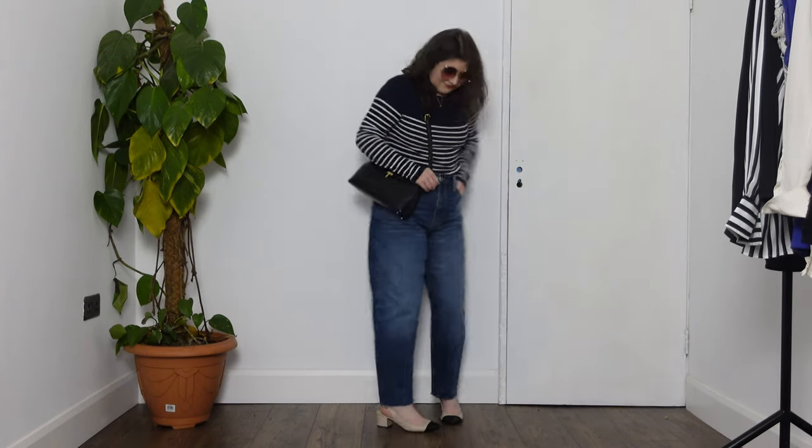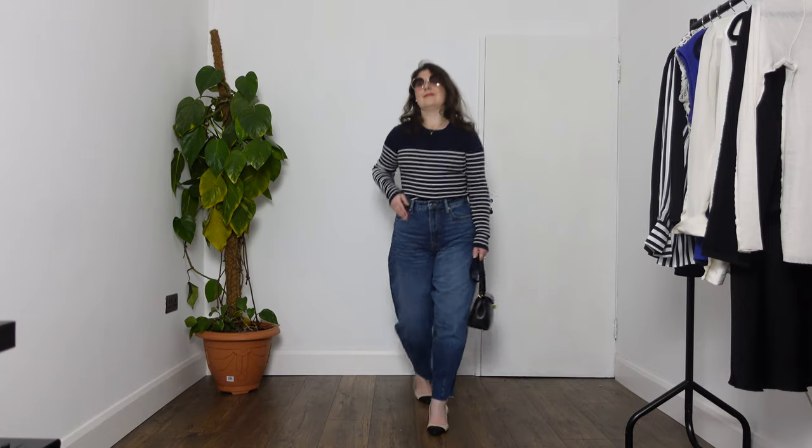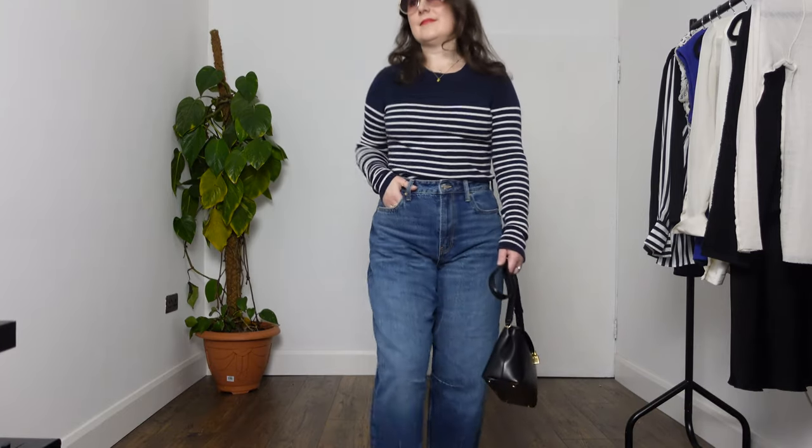Barrel leg jeans are such a fantastic contemporary style but they are quite voluminous. So it's worth paying attention to how we style them, and for me in particular as somebody with short legs and as a petite — I'm only five foot two — I have to be particularly careful with this style because they do tend to make my legs look short.